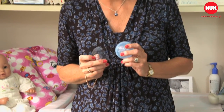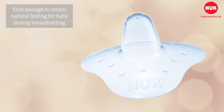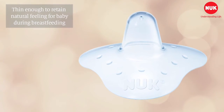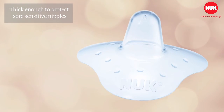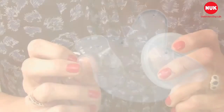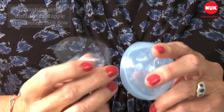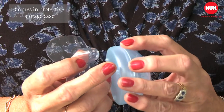Nook nipple shields are designed to protect sore and sensitive nipples during breastfeeding. The shields are thin enough to retain a natural feeling for your baby during breastfeeding but are thick enough to protect sore, sensitive nipples. They have soft nodules which gently stimulate the nipple to encourage milk flow and they come in a protective storage case.